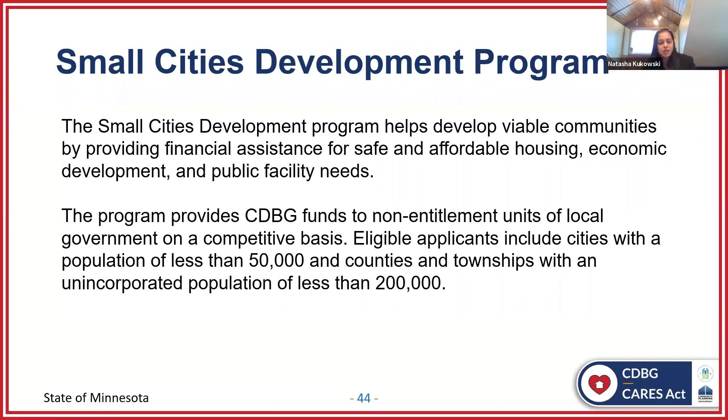A little background on the State of Minnesota's Department of Employment and Economic Development Small Cities Development Program: this program helps develop viable communities by providing assistance for safe and affordable housing, economic development, and public facility. We use CDBG funds to assist non-entitlement units of local government on a competitive basis. Our eligible applicants include cities under the population of 50,000 and counties and townships with populations of less than 200,000. This is the first time through the CARES Act that the Small Cities Development Program has received funding for entitlement communities as well — it was kind of exciting.